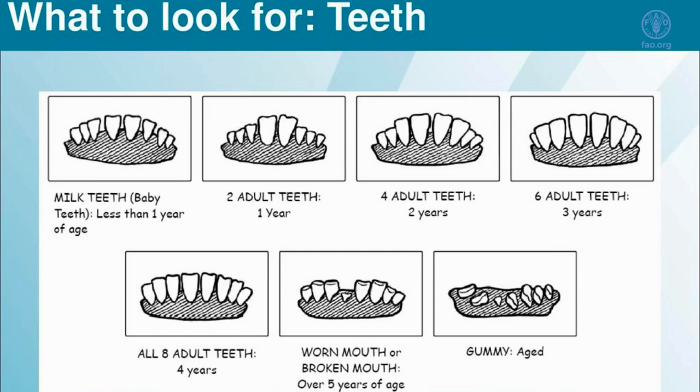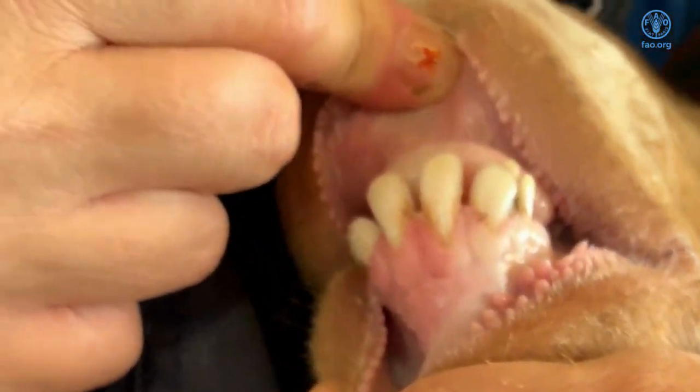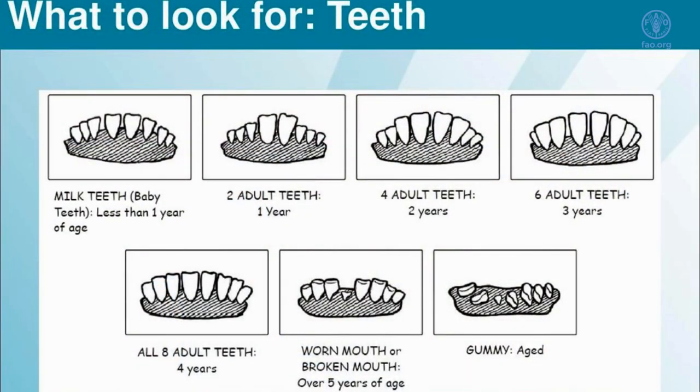As the animal turns two to two and a half years old, they will lose the second pair of baby incisors, which again will be replaced by adult incisors. A two-year-old will have two pairs of adult incisors.